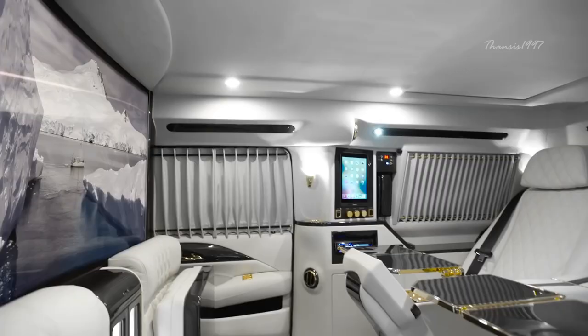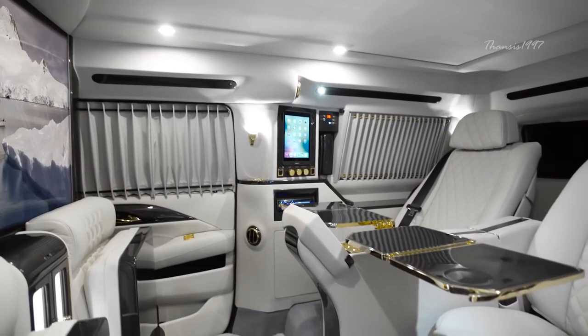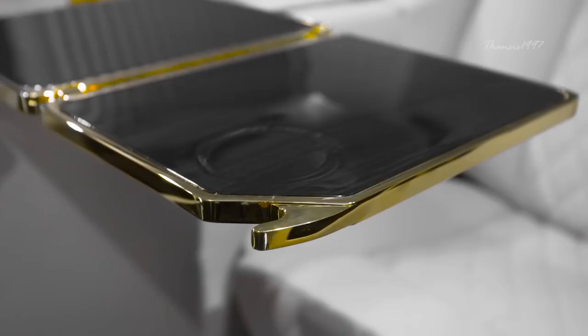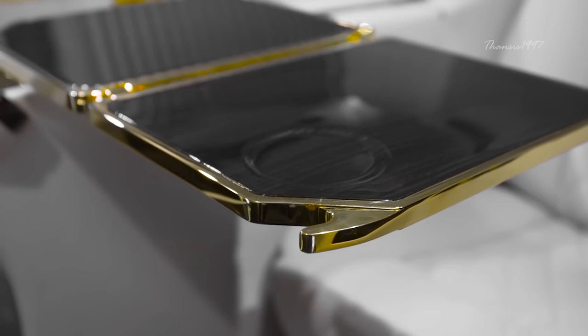Luxury, in this case, is a gross understatement. Inside, the seats are not mere fixtures — they are lavish thrones equipped with heating and massage functions. Additionally, two premium foldable seats await, extending the royal treatment to two more passengers.